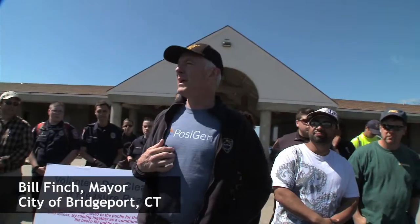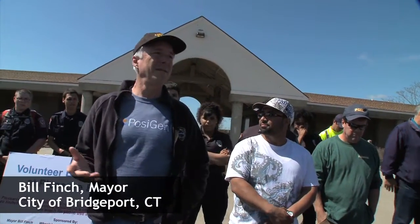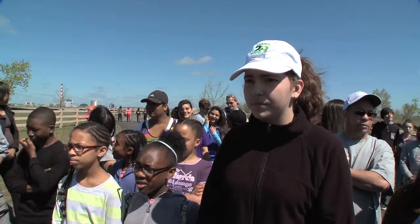It's very important to me and to the city that you're all here today. This is a very, very important event. Today, what are we going to do with this park? We're going to make it even more beautiful.